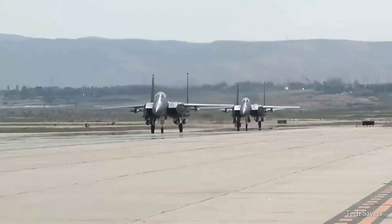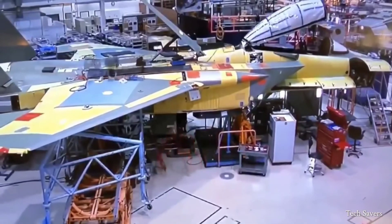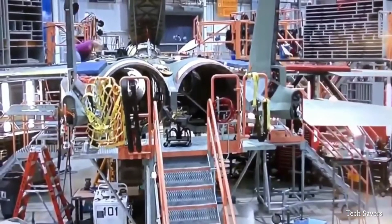The U.S. military currently maintains 214 active F-15s, many of which are manufactured and repaired at the defense contractor factory in St. Louis, Missouri.